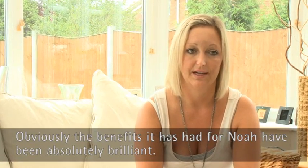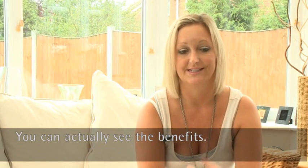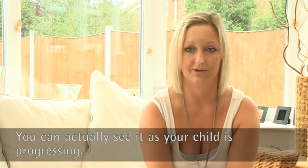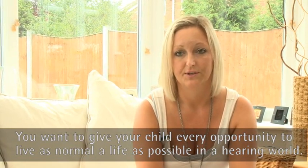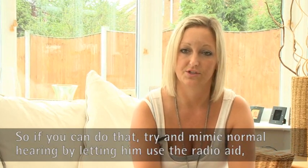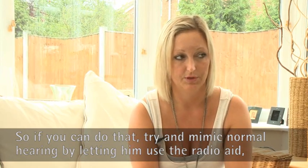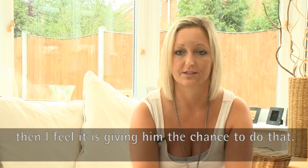The benefits it's had for Noah have been absolutely brilliant and you can actually see the benefits. It's not one of those things where you don't see benefits for years and years — you can actually see it as your child is progressing. Basically you want to give your child every opportunity to live as normal a life as possible in a hearing world. So if you can try and mimic normal hearing as best as possible, then by letting them use their radio aid you feel that you're giving them that chance.